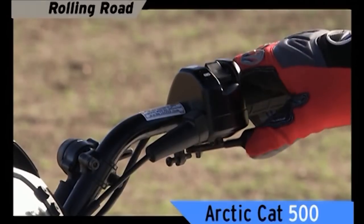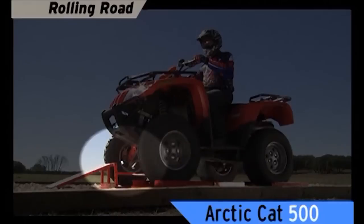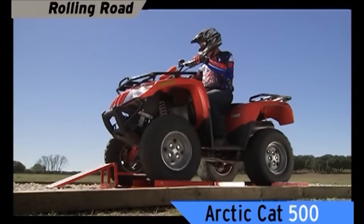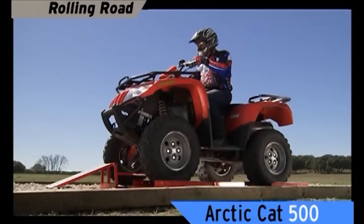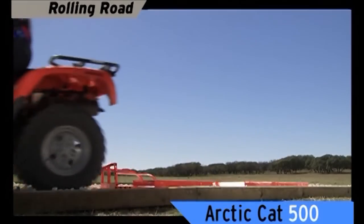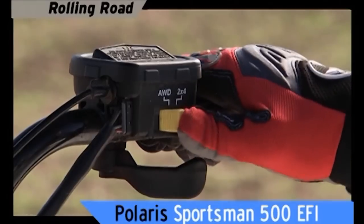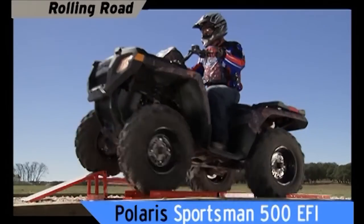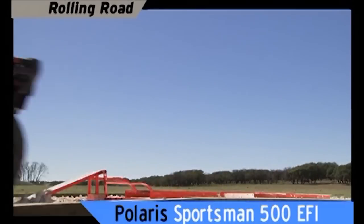The Arctic Cat switches to four-wheel drive, but notice the limited-slip differential only allows three wheels to turn. You have to stop the machine and flip the diff-lock lever — that's a lot of fiddling with buttons and levers to finally get into four-wheel drive. The Sportsman rolls up in two-wheel drive, flip the all-wheel drive switch engaging all four wheels, and over you go with no effort. That's true all-wheel drive in action.